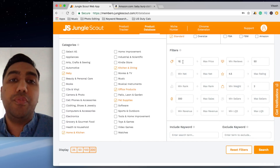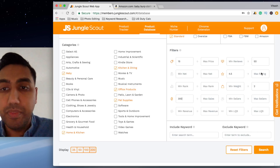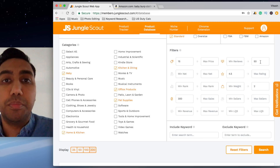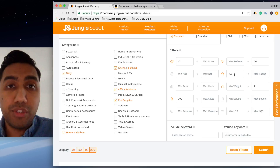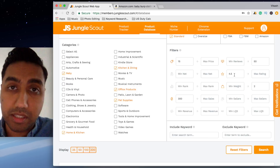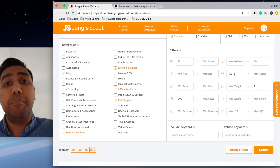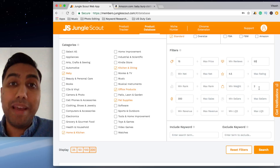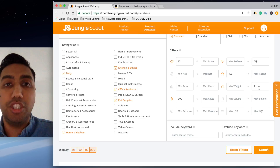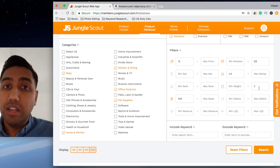Within product tier I selected standard. Within the filters, I wanted to make sure the price is fifteen dollars and above, that they're making 300 sales a month as a minimum, the reviews are less than 50 so we can see that lower social proof still sells, the average rating is 4.5 or above so we know the quality is good, and the maximum weight is two pounds so shipping is relatively cheap.